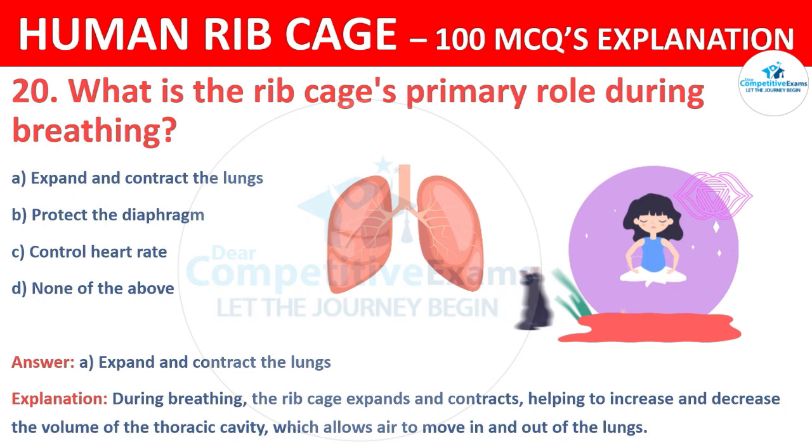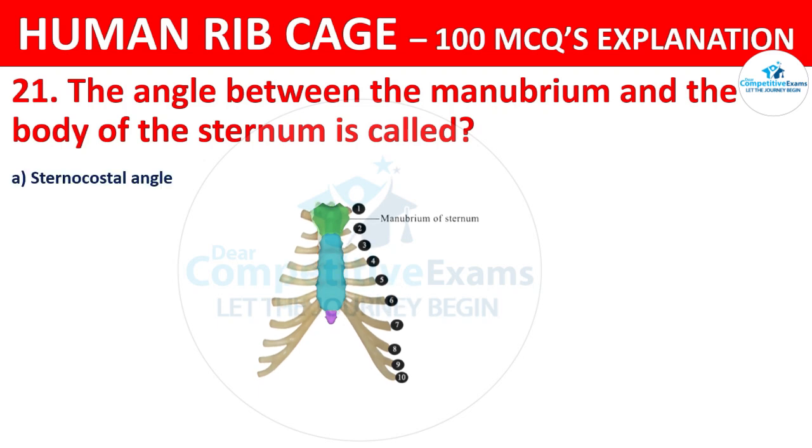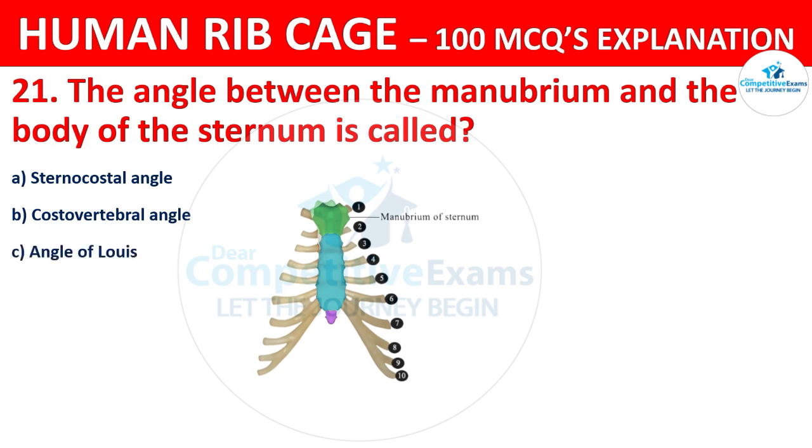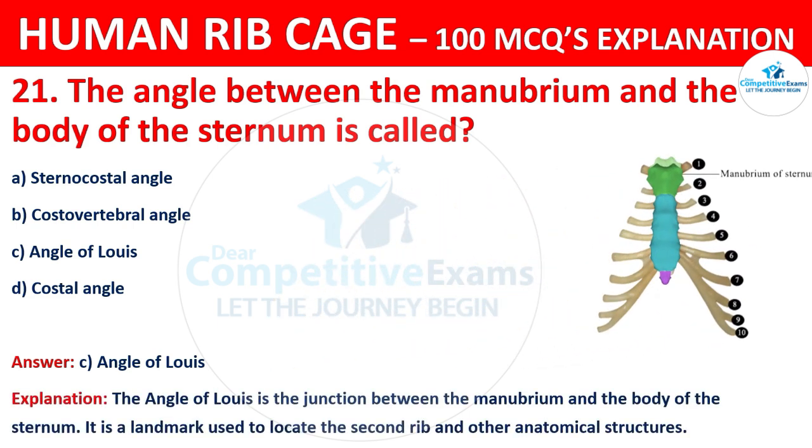The angle between the manubrium and the body of the sternum is called: sterno-costal angle, costo-vertebral angle, angle of Louis, or costal angle? The correct answer is C, that is the angle of Louis. The angle of Louis is the junction between the manubrium and the body of the sternum and is a landmark used to locate the second rib and other anatomical structures.